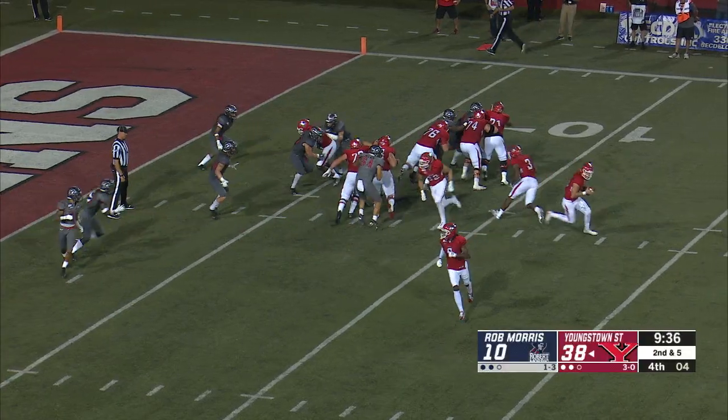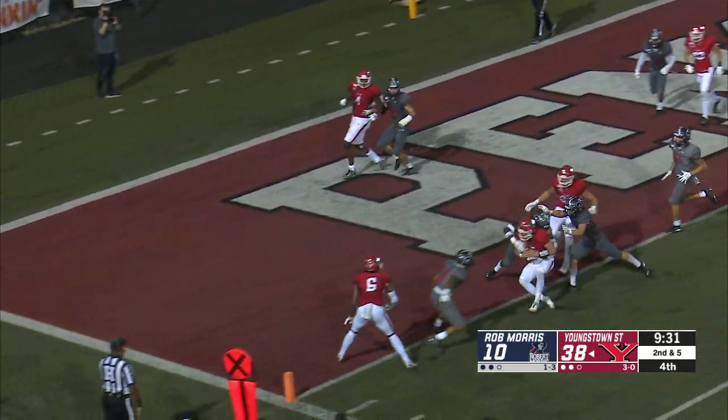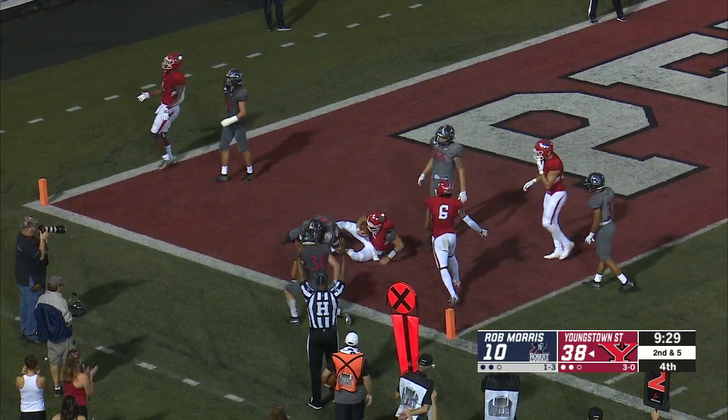Under center once again. Play action to Chapman, now gets outside on the bootleg, now he's going to run to the five. Looking for the end zone, and puts his shoulder down and powers it in.